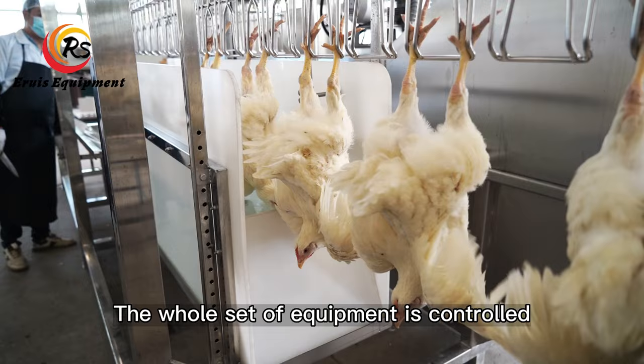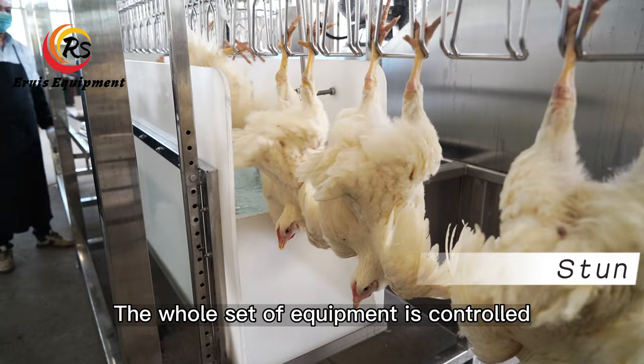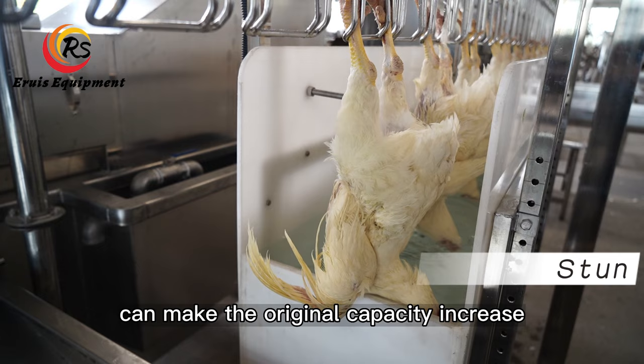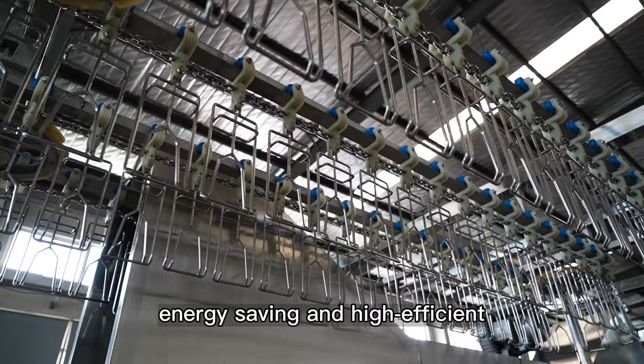The whole set of equipment is controlled by an automatic control system, equipped with an adjustable speed device which can increase the original capacity by more than 200 BPH. Energy saving and highly efficient.